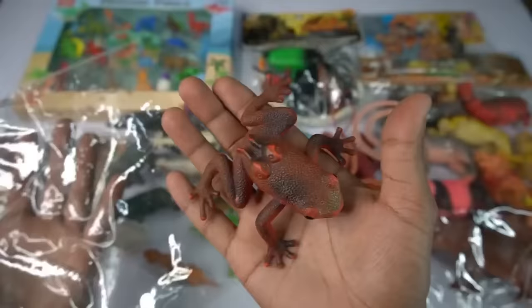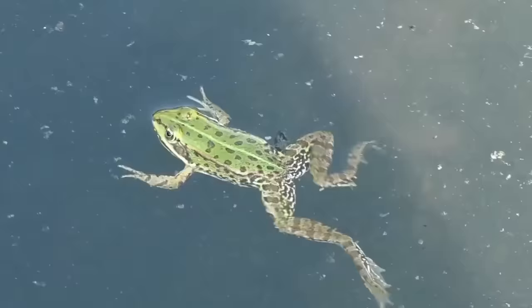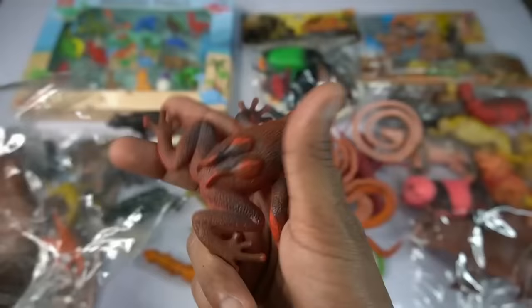And guys next we go frog, oh my god it's really really amazing figure frog. So side this frog and guys next we go wild animals big size. Those animals okay, so first figure here we go.